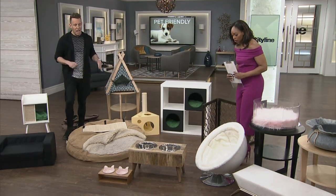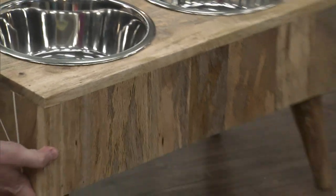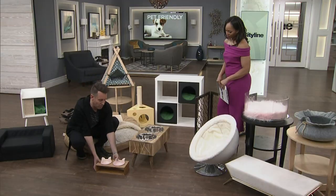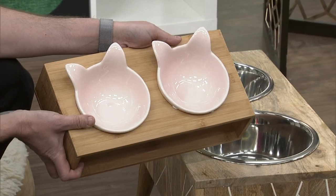So, feeders — this is really nice. When looking for trendy pieces, this reclaimed-wood style with the beautiful inlay on the side is very much on trend and beautiful. This one is great for dogs, and of course there's a cat version with the little kitty cat ears, which is so cute. It's also nice to have some legs on it so the bowls aren't all the way on the ground, especially for bigger pets.